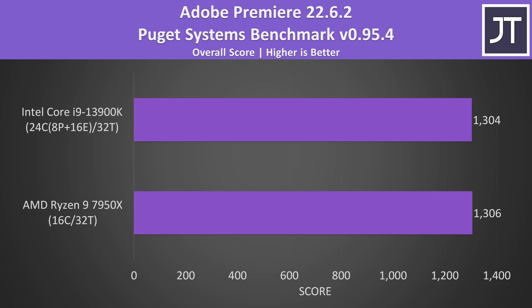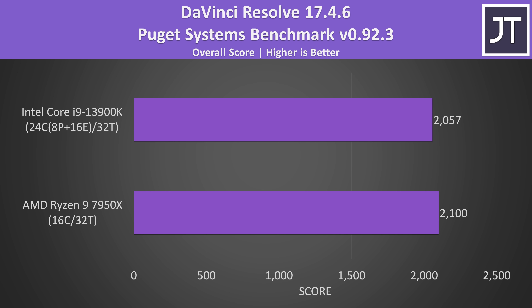There's no difference in Adobe Premiere, which took me by surprise. Both CPUs have integrated graphics, and Intel's iGPU is known to benefit this workload by offering QuickSync, yet it didn't seem to matter. The differences in DaVinci Resolve were also within the margin of error range — if I ran the tests a few more times I wouldn't be surprised if they swapped places, so I'd call it equivalent video editing performance.